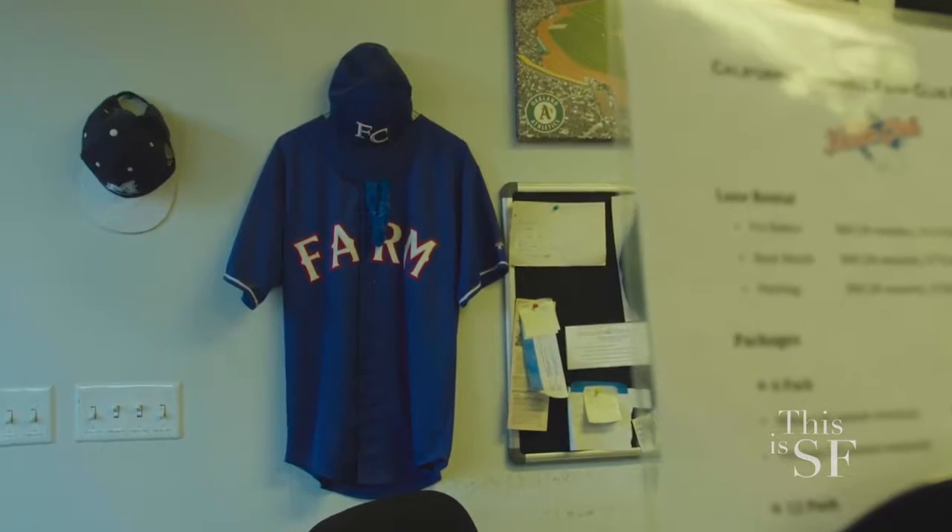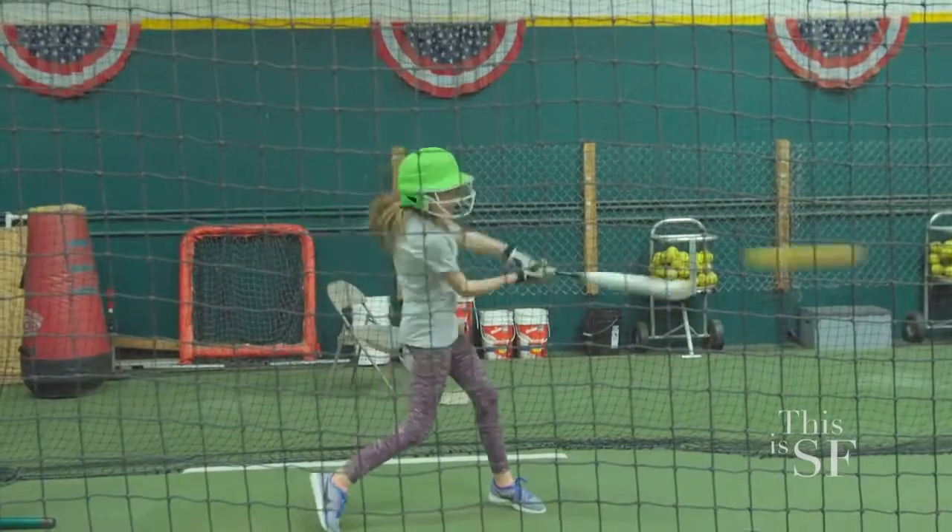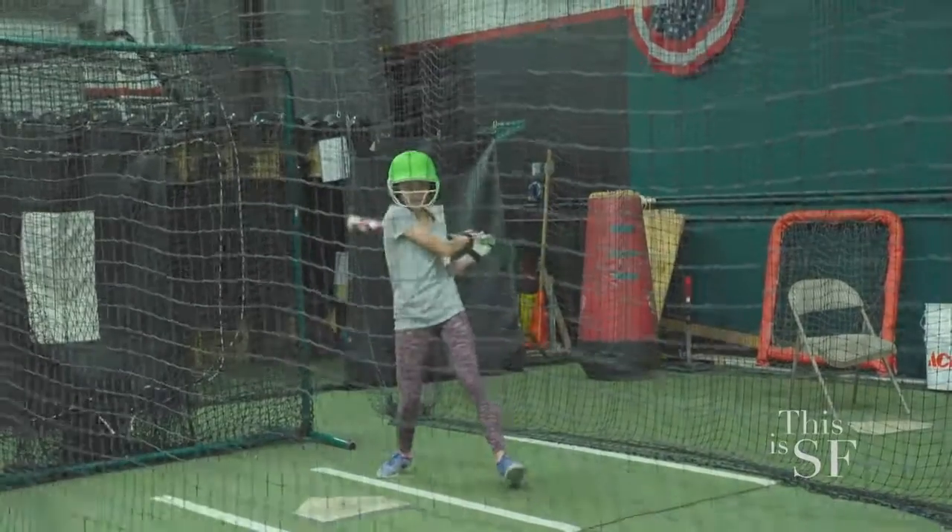We actually have a non-profit organization coming in today called There With Care. I'm curious to hear what the term Farm Club came from. Farm Club is a term used to describe minor league baseball teams — that's where we got the name from. We want players coming in here to really develop their skills. You're really growing and nurturing the next generation of athletes. Exactly, that's a great way to put it.